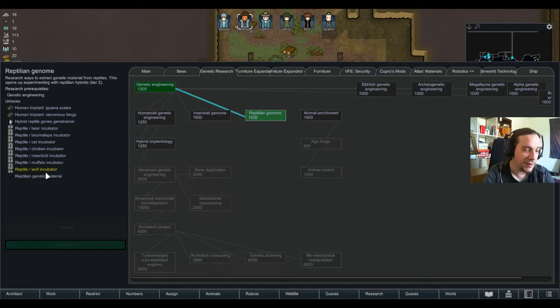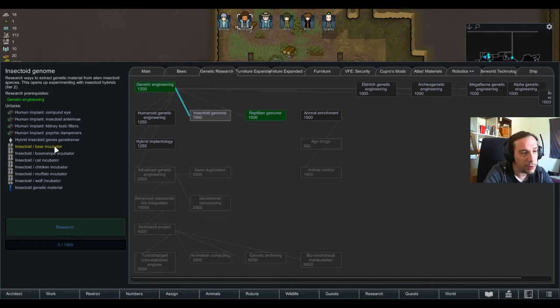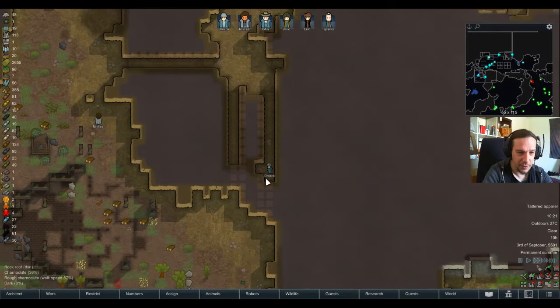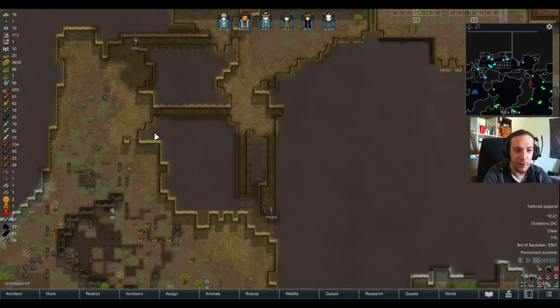We have now the reptilian genome discovered. This gives us the opportunity to extract reptilian genetic material and work with it. There's also an option to inject hybrid reptile genes into a humanoid — we'll cover that later. We're going to research the insectoids too, but there's no rodent genetic combination here. It's very important to me to have them researched next. Rodents are just not compatible with reptilians.